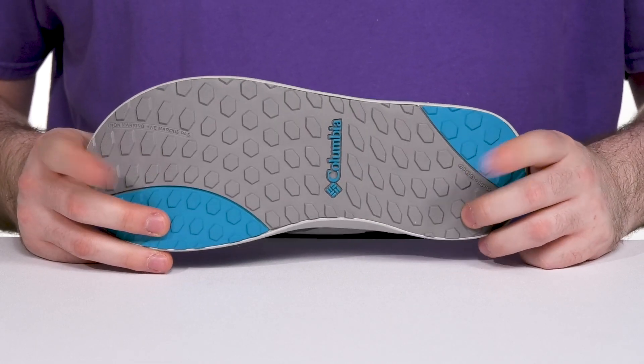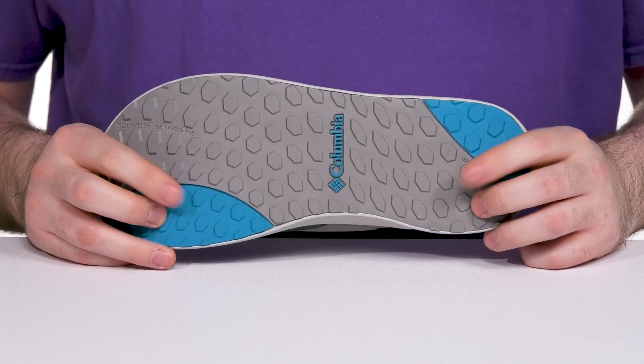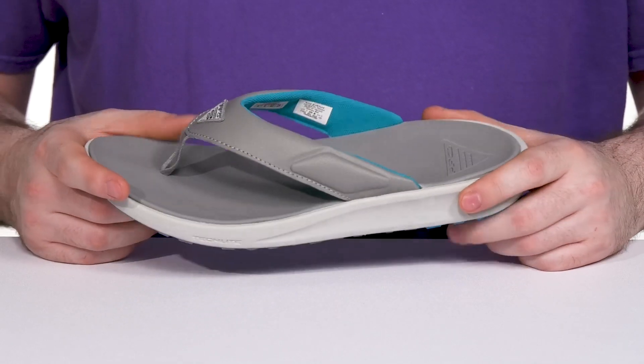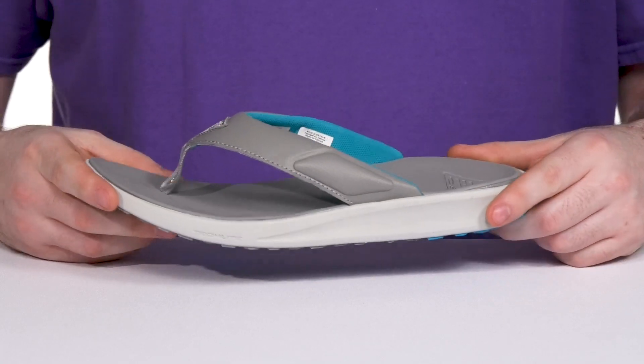Underneath it has the OmniGrip outsole that gives it non-traction rubber grip with every step for wet and dry terrain. It also has an antimicrobial treatment so you stay fresh and clean when you're out there casting your hook.